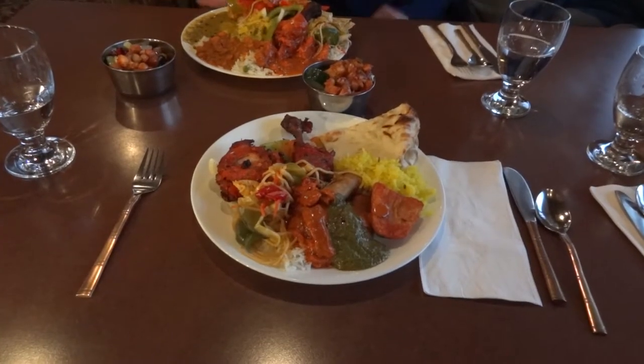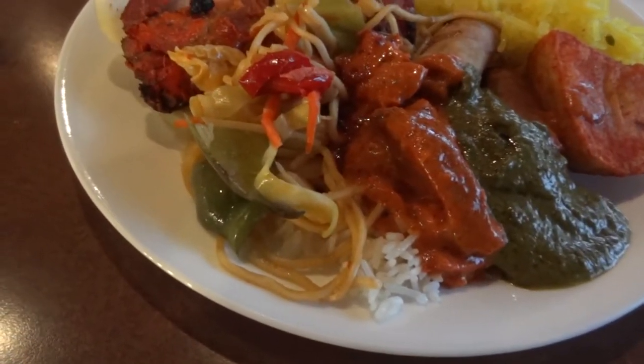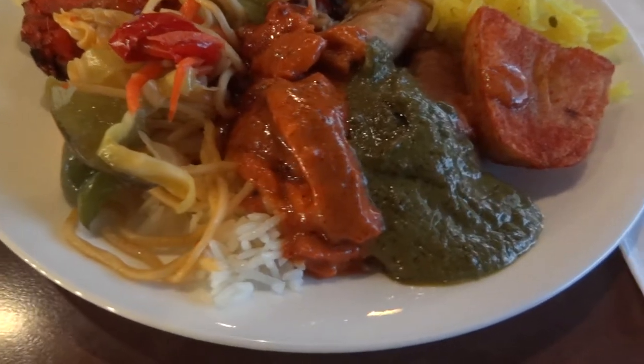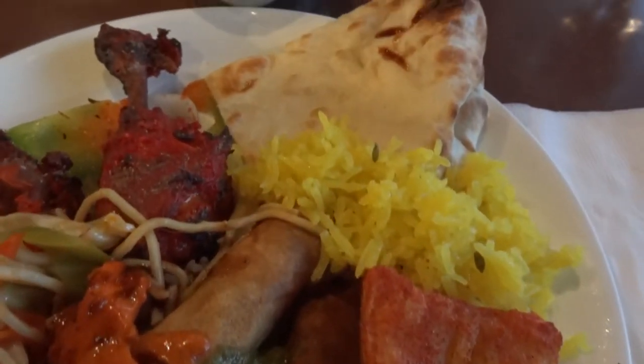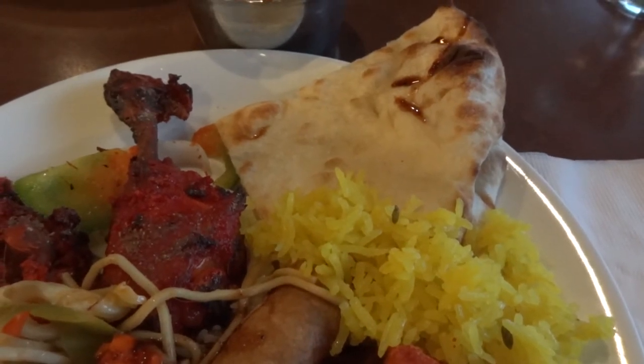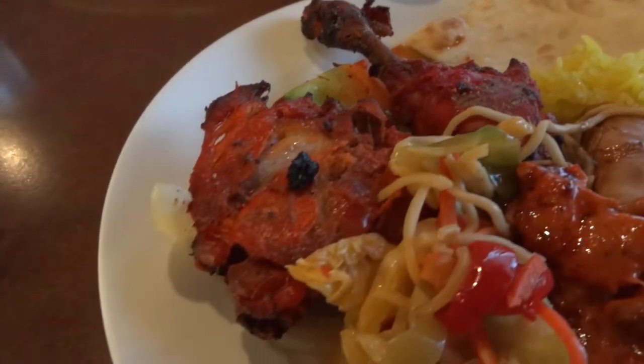Alright, so here's some of the things that we're going to do. These are the selections that I chose from the buffet table. I see some noodle salad, butter chicken, palak paneer, potato, saffron rice, naan bread, some tandoori chicken, and rice.